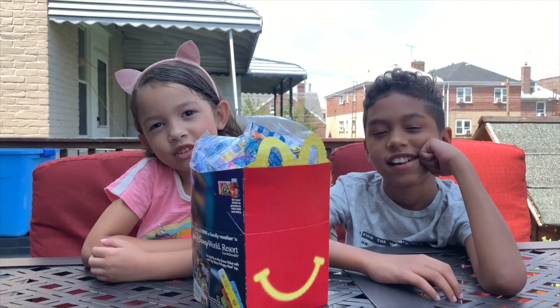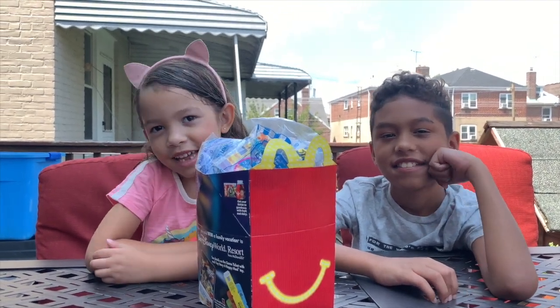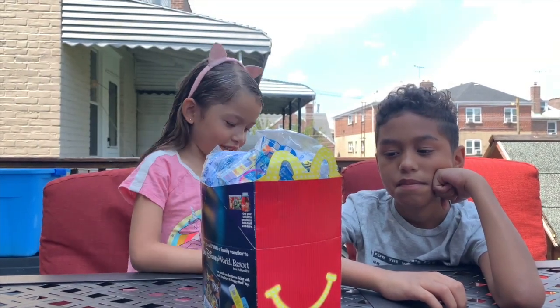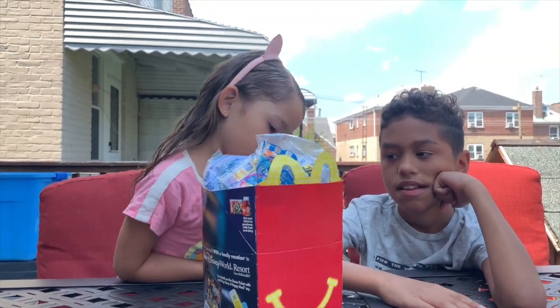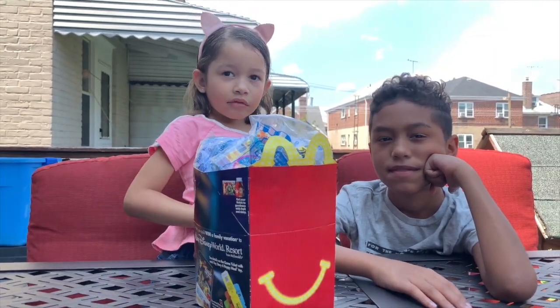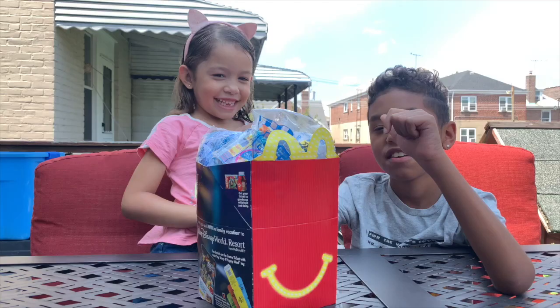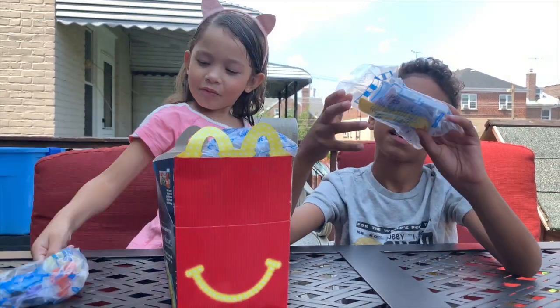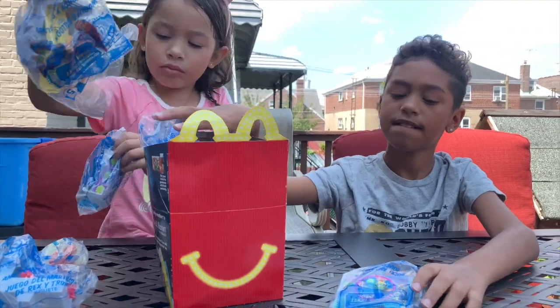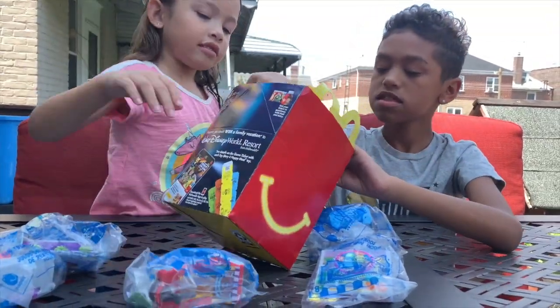Hi guys, this is Celine's Toy Box Surprise review, and today we are going to review the toys from Toy Story from McDonald's. We're gonna build the RV and Brandon is gonna help us do it.